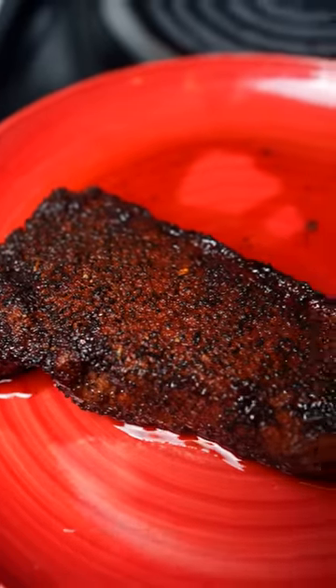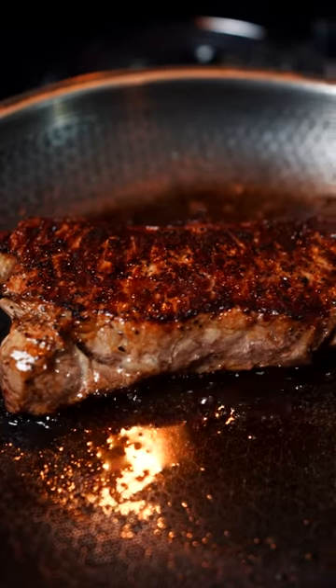Gordon Ramsay's bizarre steak recipe versus Martha Stewart's bizarre steak recipe. Who's gonna win this shitty steak off?